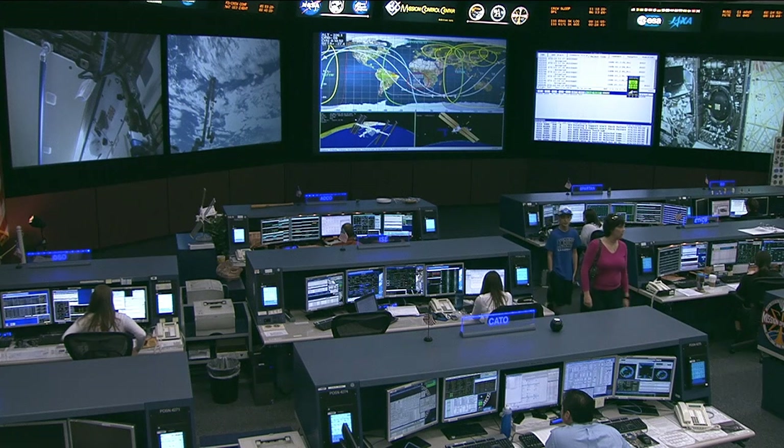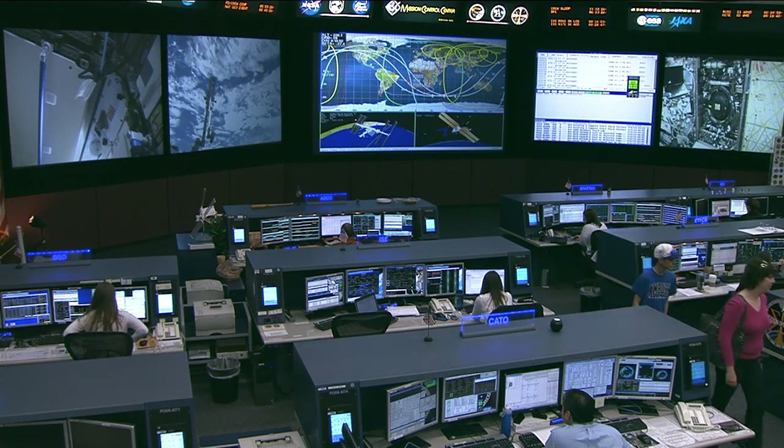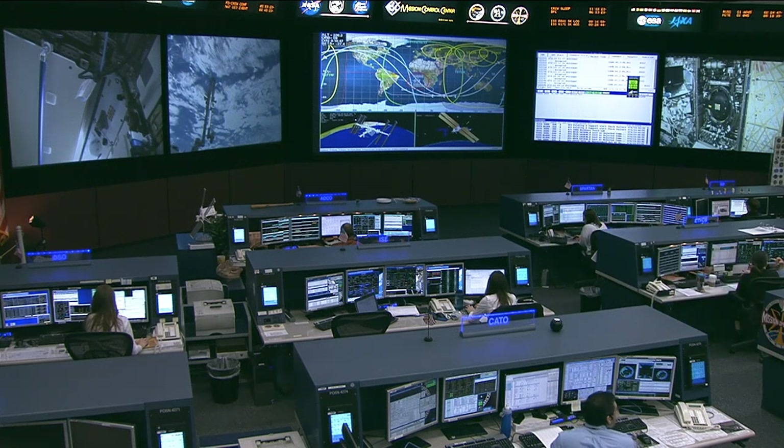There's also a great number of experimenters eagerly anticipating its arrival at the station. Let's go live to the Kennedy Space Center in Florida, where Space Exploration Technologies continues that processing for the Dragon cargo spacecraft.